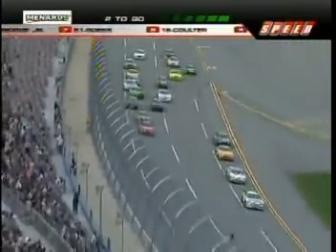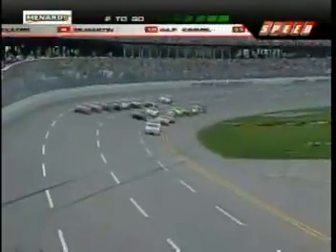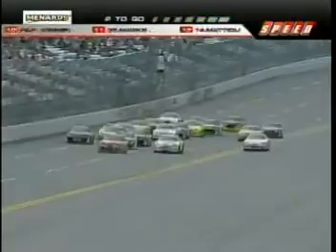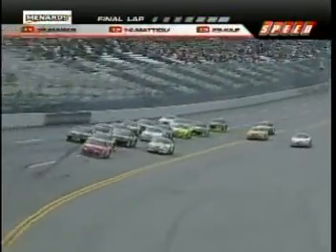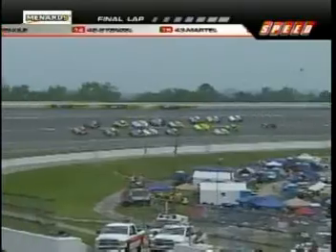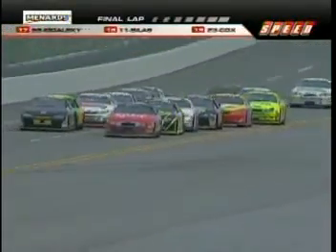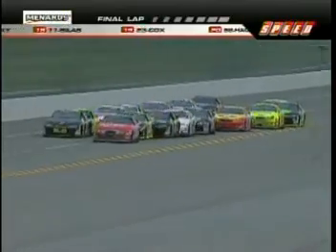Here they come to the slower lap traffic — Enfinger in front of Steve Arpin. When they come to the stripe, it'll be the final lap. One lap to go from Talladega. Enfinger in front. Right now it's Enfinger's job to keep the 55 behind him. He has no control if they get three or four wide — he's got to keep the closest car behind him. Right now Dakota has a run on the outside. Dakota Armstrong, the strong car coming out onto the back stretch.